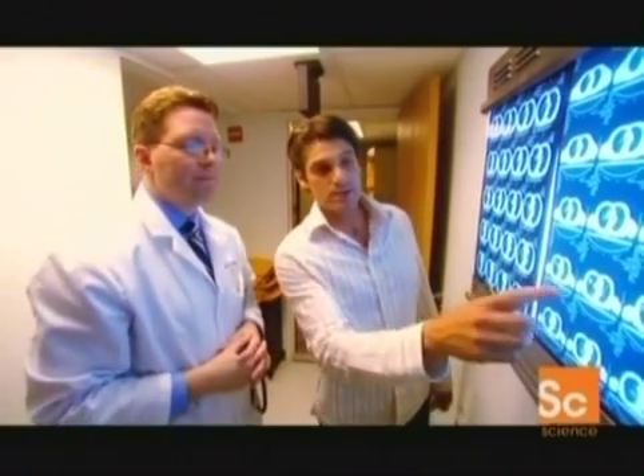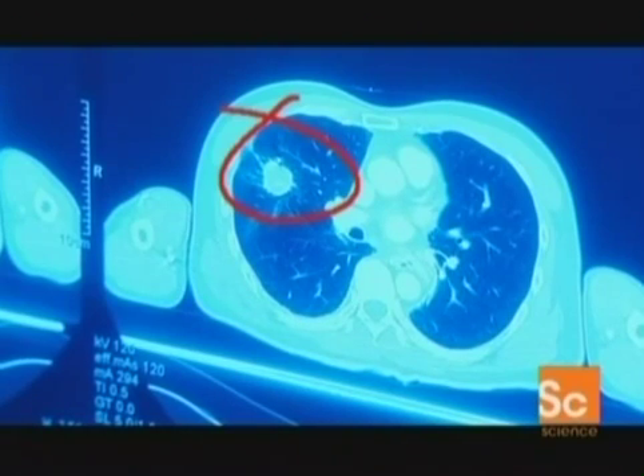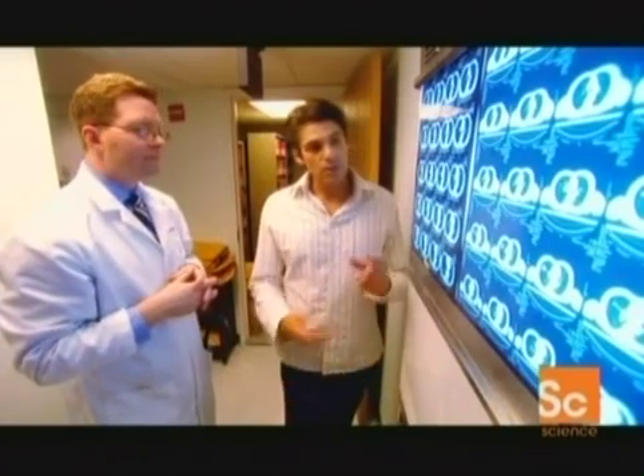So that was the cancer lump before the treatment with the CyberKnife? That's correct. And after the treatment — which scan is that? The scan at that point is this one. It's gone. The lump is completely gone. Completely gone. So if you can catch the cancer early enough, you could actually remove the tumour with no operation at all, just using the CyberKnife? In the future, that will be feasible.